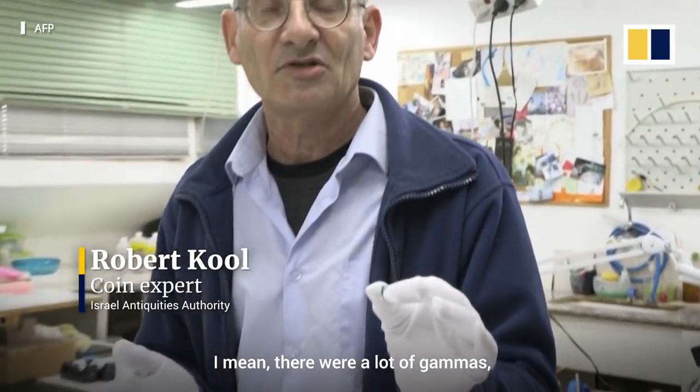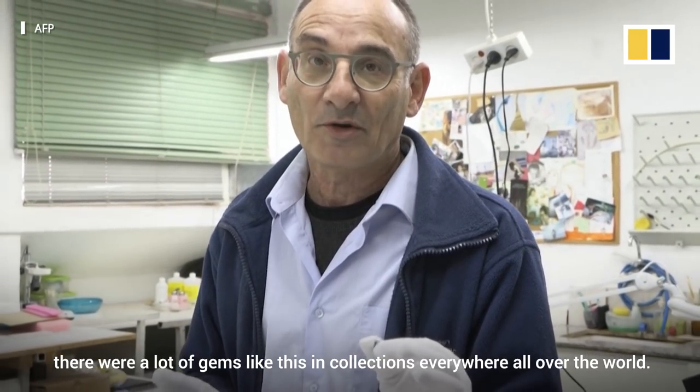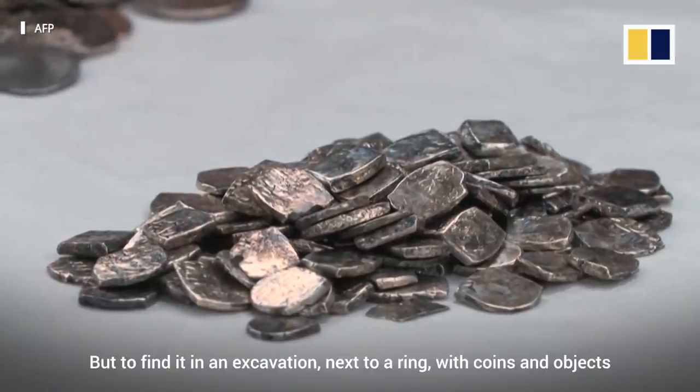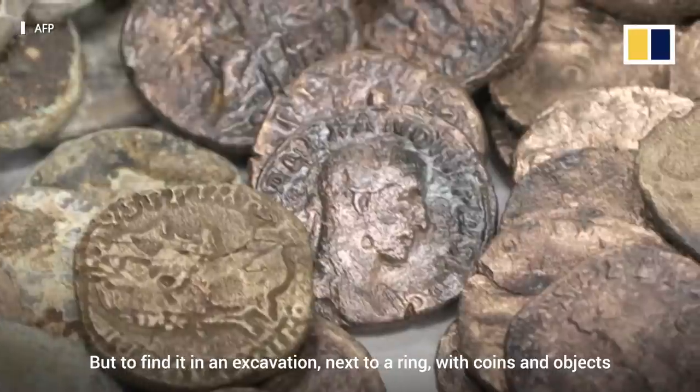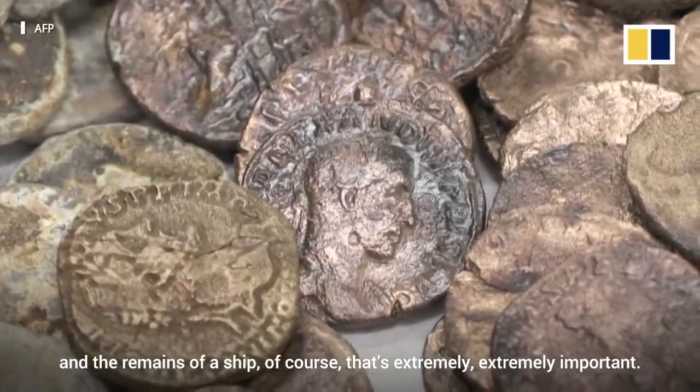I mean, there are a lot of Gemmas, there are a lot of gems like this in collections everywhere over the world. But to find it in an excavation next to a ring, with coins and objects and the remains of a ship — of course that's extremely, extremely important.